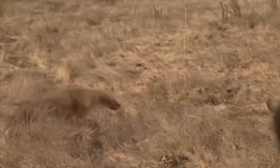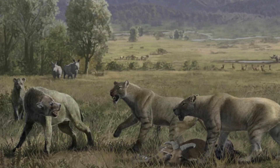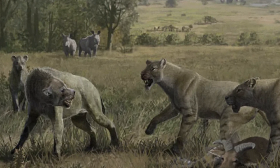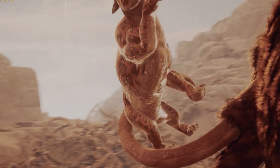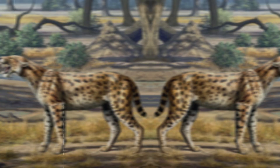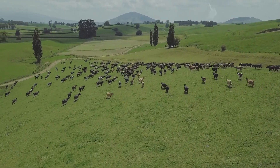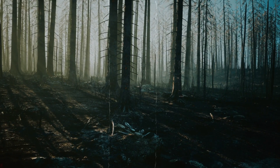Another important reason why saber-toothed animals went extinct is competition with other species. Throughout Earth's past, different species have lived together and fought over resources. Saber-toothed animals had to deal with both direct competitors and possible predators. The development of new species with better hunting or defense skills may have put more stress on saber-toothed animals, and increased struggle for scarce resources like food or land may have finally led to their demise.